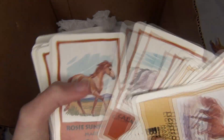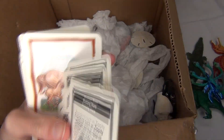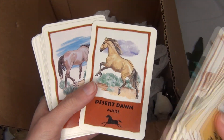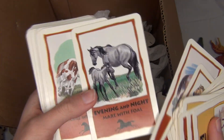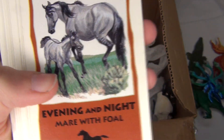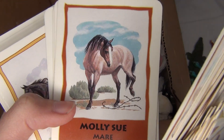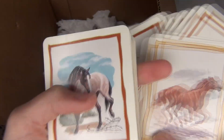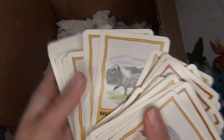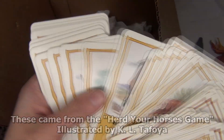I absolutely loved these cards when I was a kid — I would sort them out and make little herds out of the different horses, because they all have different names too. They also have information about the horses on the back, which is really cool. While these were technically meant for a board game, if I find it I'll do a video on it. Unfortunately I don't think it says who the artist is on any of these cards — based on the style it might be one artist, but I'm not sure. I'll have to look these up later to figure out who the artist is.